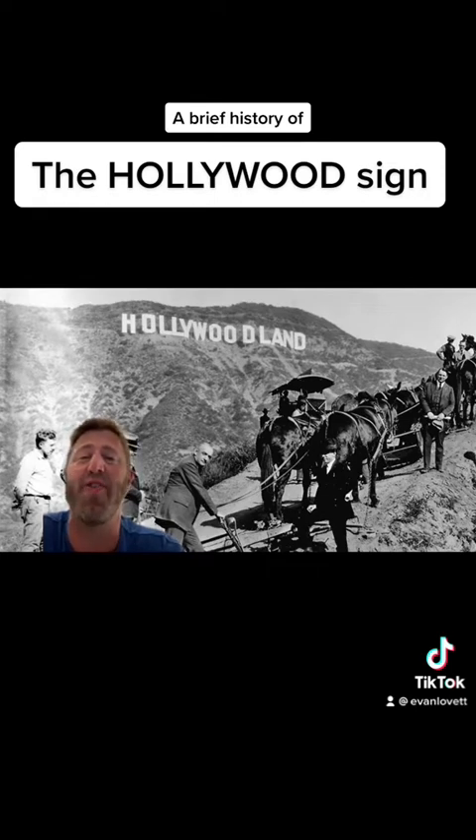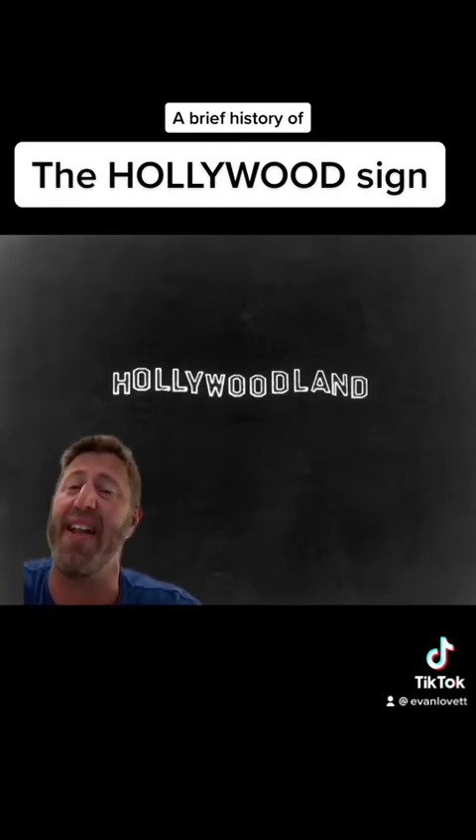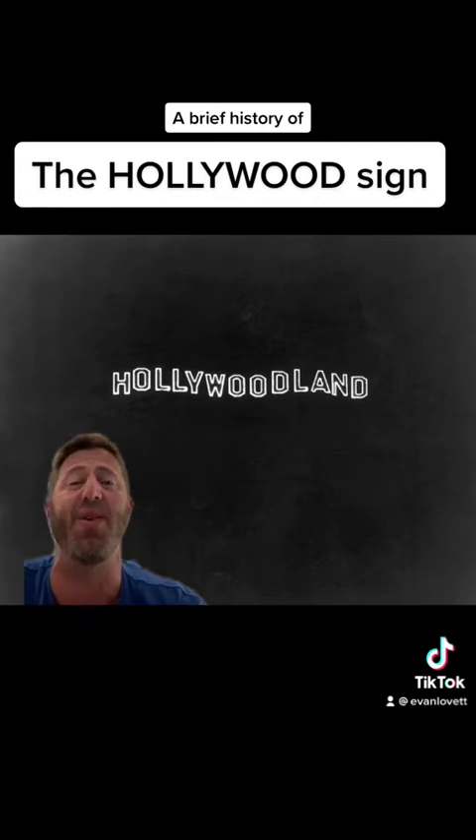How did they get those 30-foot wide, 50-foot high letters up there? With a mule team. The sign was purposely scaled to match the size of Wilshire Boulevard, and the developers hoped that those stuck in traffic on LA's busiest thoroughfare at the time would dream of a life unencumbered in the hills and purchase plots in Hollywoodland.